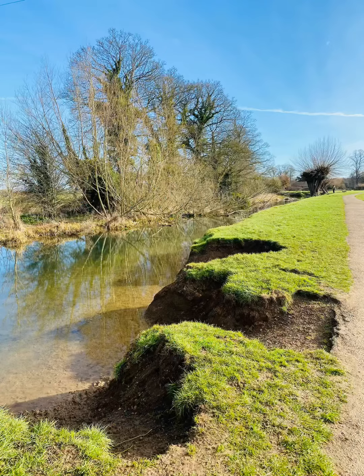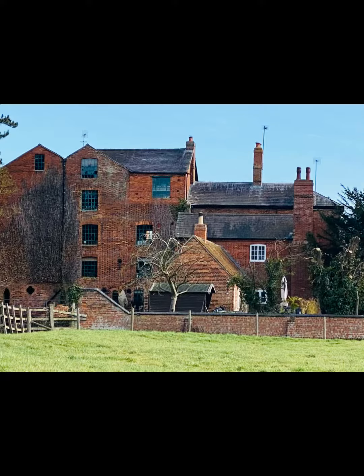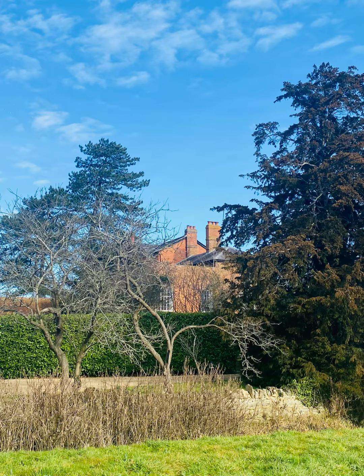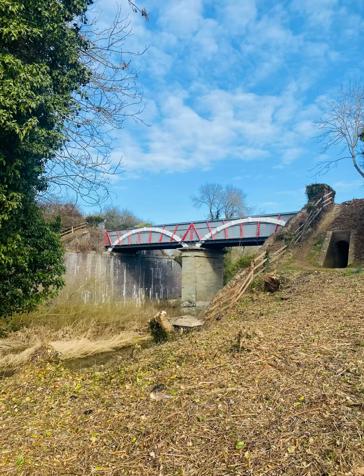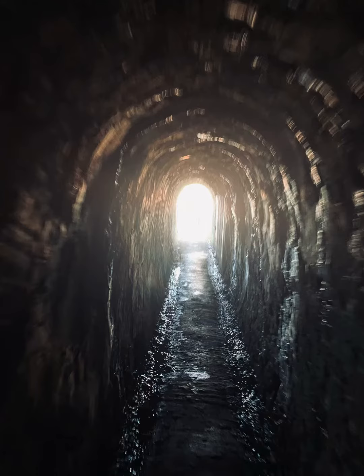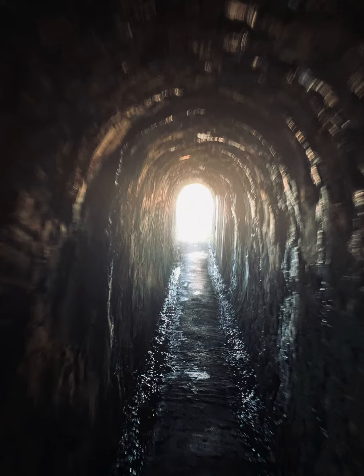We did cut the walk short at New Bradwell, mainly because both of our feet were hurting, it being the third day of solid walking. So we stopped a little bit early. This is over the famous Iron Bridge — walking through. We were lucky, actually; we got through there just before the fun runners arrived.